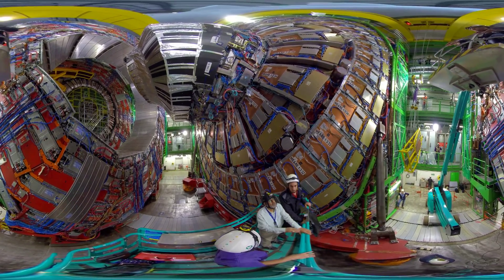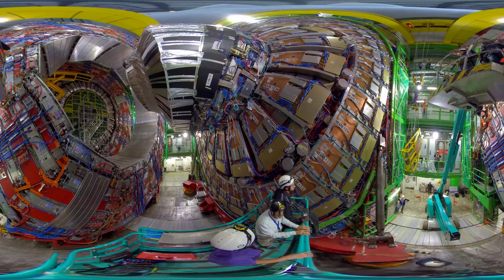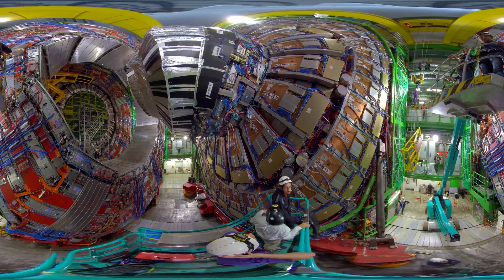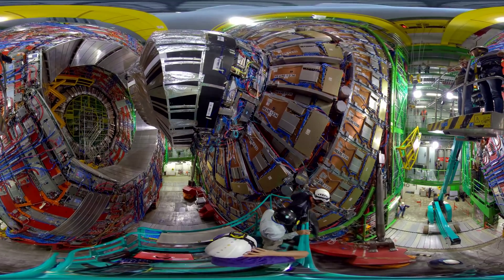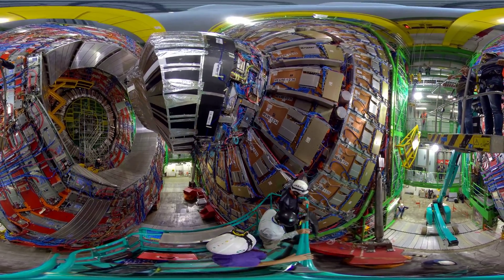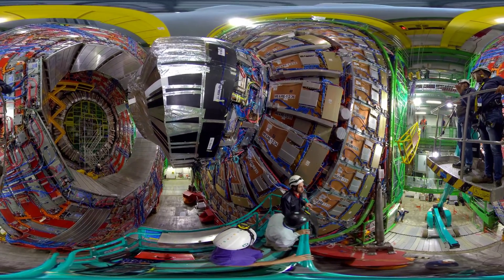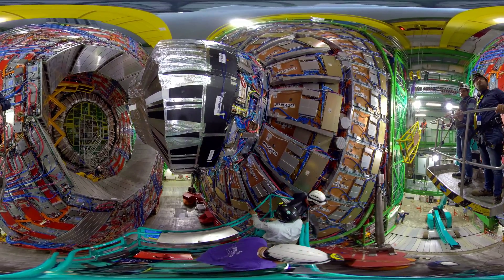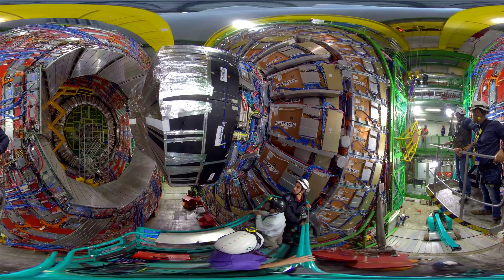You have just seen the Higgs, but now you want to study the Higgs. You want to discover new things, and you don't want to miss any particle, any muon that comes from the collision. Muon — magic word. CMS stands for Compact Muon Solenoid.